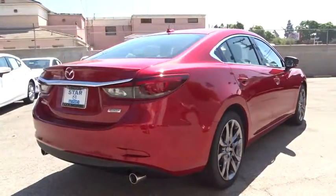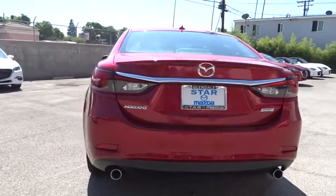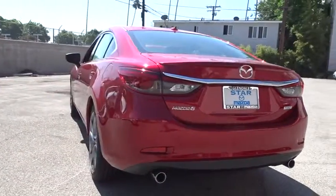Sirius satellite radio, panic alarm, overhead console, leather seats, tachometer. Drive away with a great deal on this vehicle. Call or stop in today.